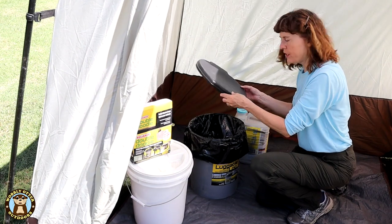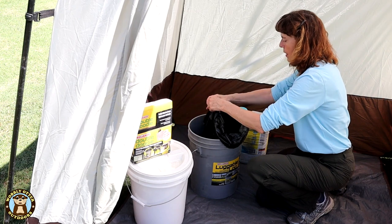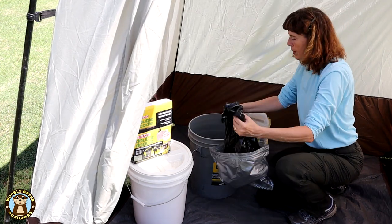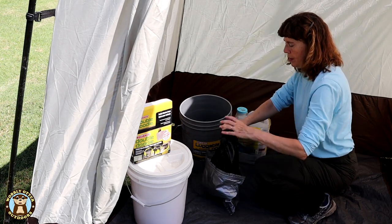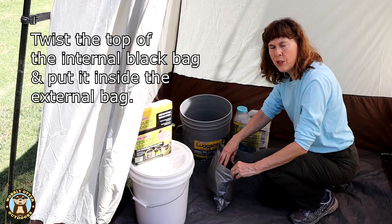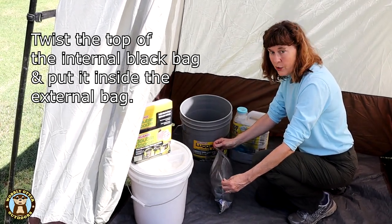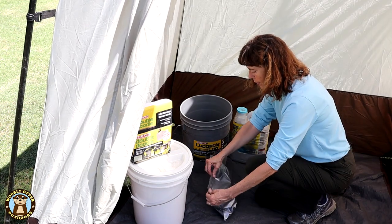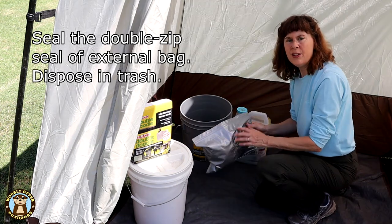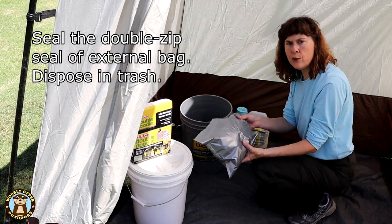You remove the toilet seat, fold over the internal bag, and push the internal bag down until it clears the top of the external bag. Then seal the double zip seal on the external bag and it's ready for disposal in the trash.